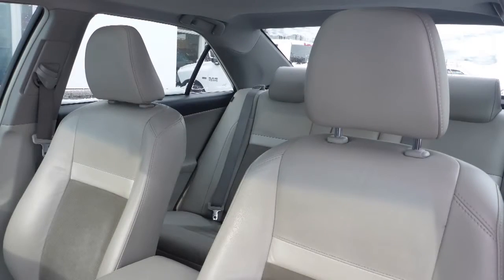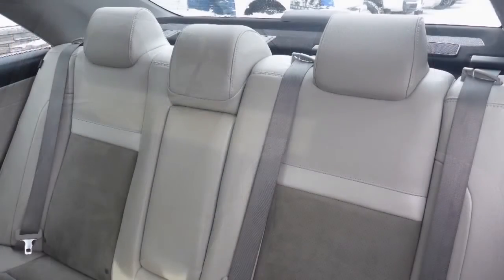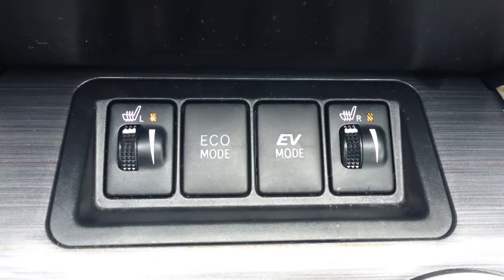The interior features a leather and suede combination seating with premium stitching and rear folding seats. As well, the front seats are heated.